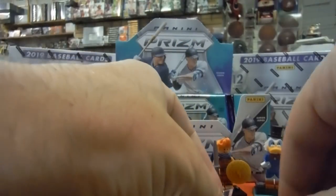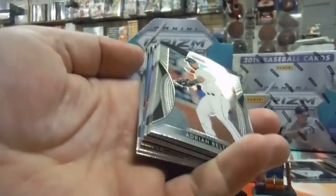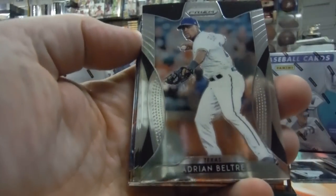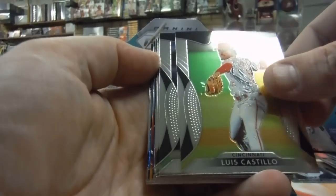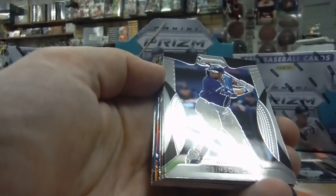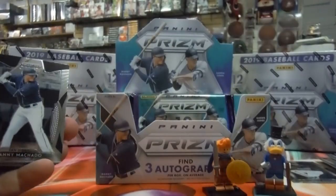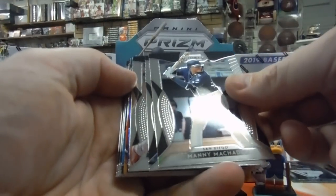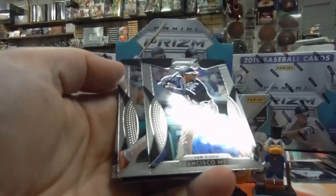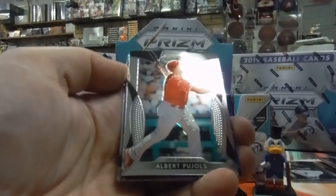Somebody out on the channel knows Roger Clemens — tell him to give this guy a hit up to get his autograph. I don't even want it at this point. Even after he left the Red Sox and went to the Yankees, I still hated him. Adrian Beltre. There's Manny from the cover. Manny Machado. Francisco Mejia — I like him. Pujols, 2,000 RBIs.